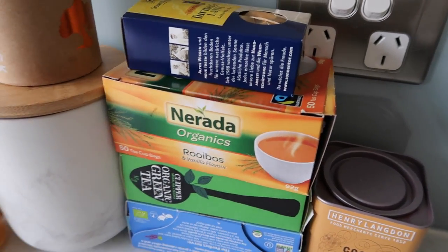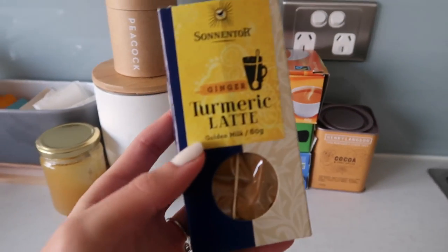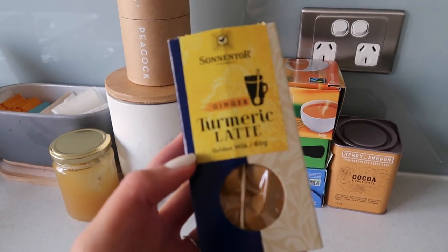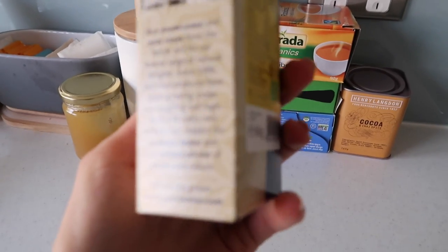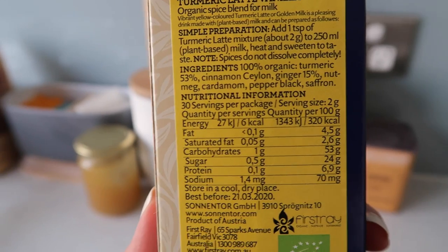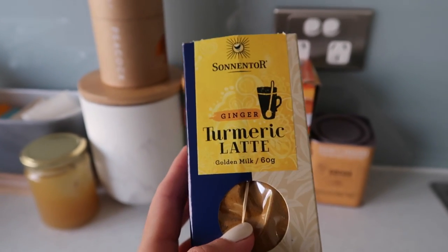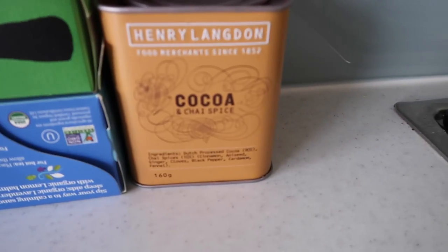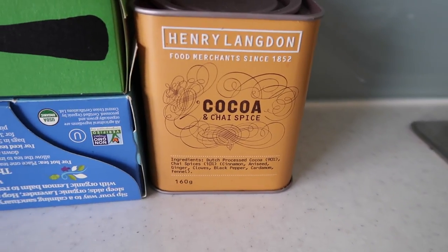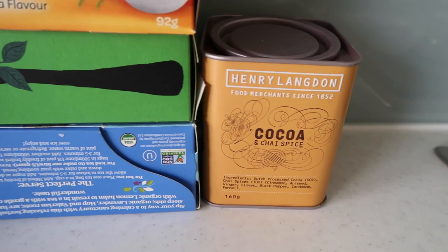This one is something I've gotten recently from a health food store - it is a turmeric latte blend. It's got turmeric, cinnamon, Ceylon ginger, nutmeg, cardamom, black pepper, and saffron. It's a really nice one - I've only used it a few times but I just brew it in a little saucepan. This guy is obviously an oldie but goodie - I love the cocoa and chai spice from Henry Langdon, definitely one of my faves still.